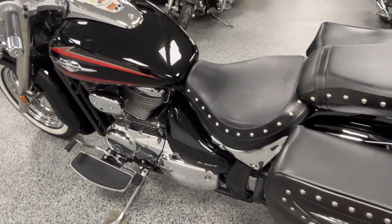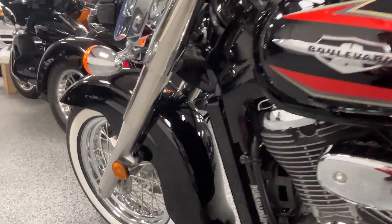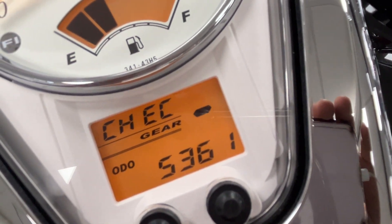All around you can see it's super clean. The chrome's clean, all the paint is clean. It has a really cool look to it. Here you can see 5,361 on the miles.